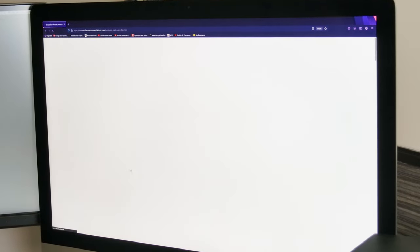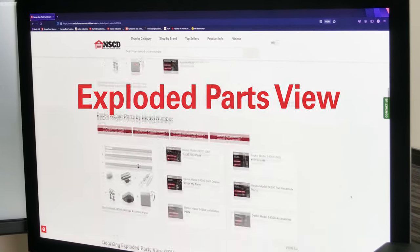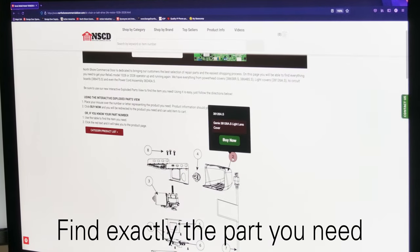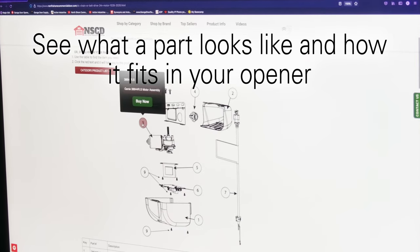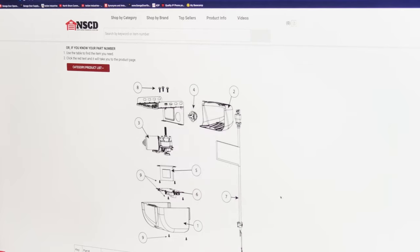To make finding the right garage door repair parts even easier, we offer our exploded parts field. This special feature from North Shore Commercial Door is an interactive diagram that shows you the inside of your operator to find exactly the part you need. The illustration allows you to see what a part looks like and how it fits in your garage door opener. When you hover over a part, you can click buy now and get exactly what you need.